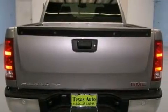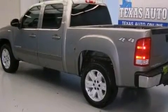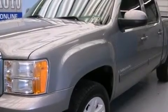Its top features and packages include a remote start feature, a low-tire pressure indicator, an off-road package, aluminum wheels, and heated seats that can warm you up in seconds, keeping you and your passengers comfortable the whole trip.